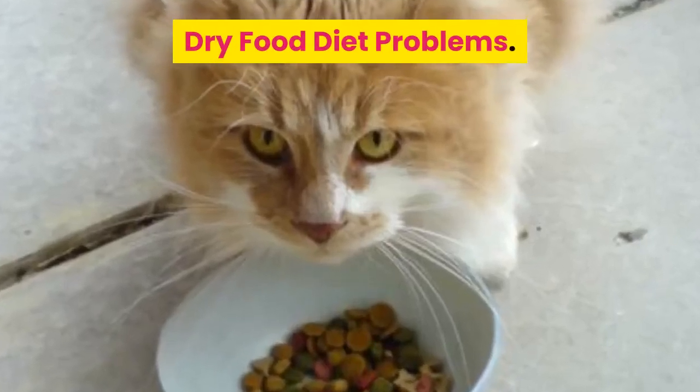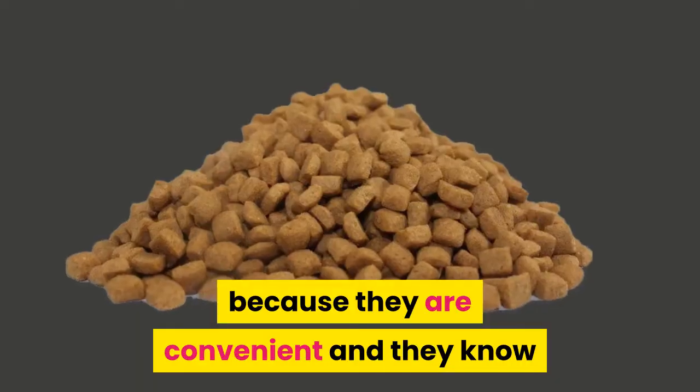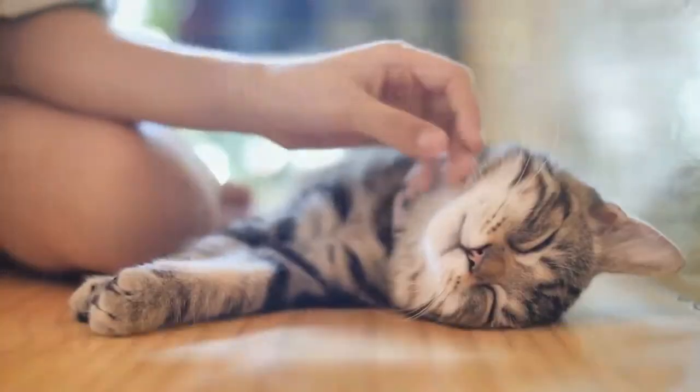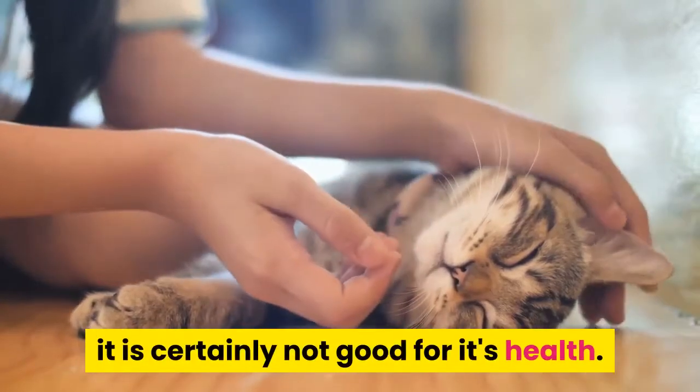Too many people feed their cats on a diet of dried food, and in particular biscuits and nibbles, because they are convenient and they know that their cats generally like to eat them. While this might be easy, convenient, and a relatively economical way to feed the cat, it is certainly not good for its health.